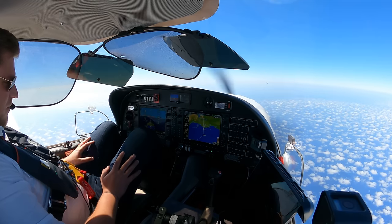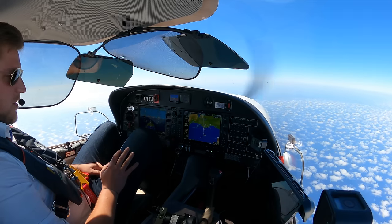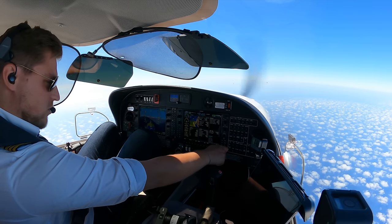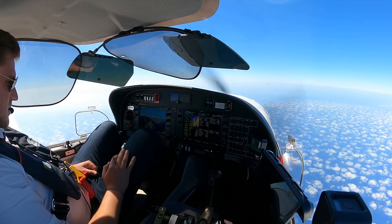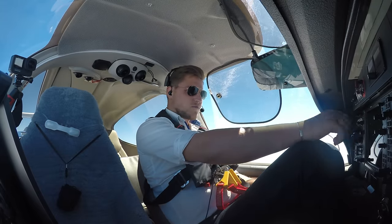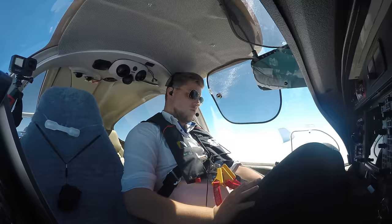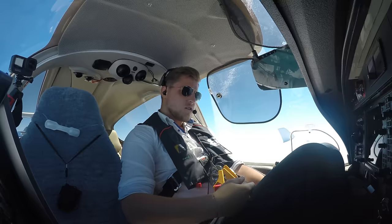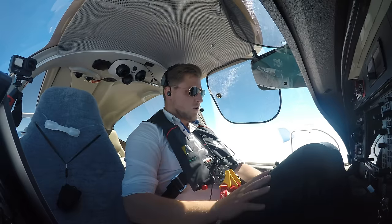We're at flight level 110, and we have an outside air temperature of 13 degrees — that's ISA plus 20. Density altitude is 13,200 feet, so 2,200 feet more than indicated. Let's try Cairo again. Cairo, Cairo, Salam Aleikum, Oscar Echo Uniform Delta Hotel, level 110, inbound Meldo. Squawking 3337, maintaining level 110, Oscar Delta Hotel. Contact established.